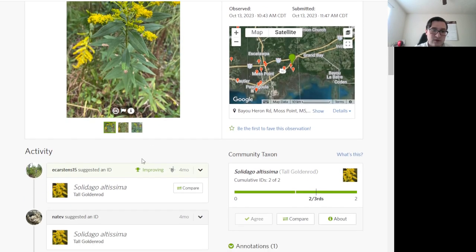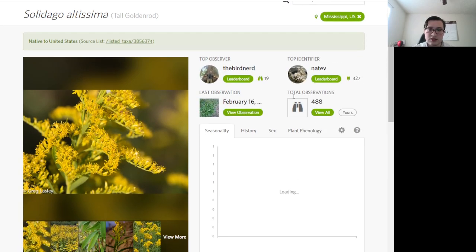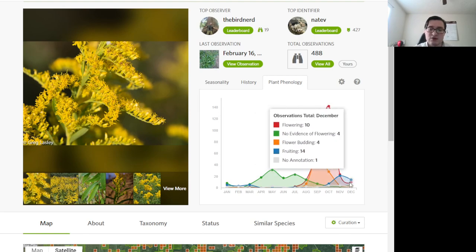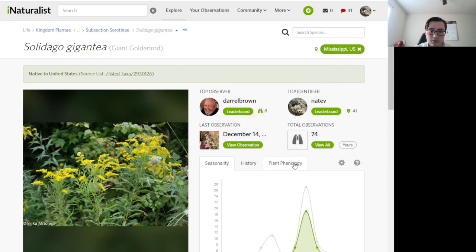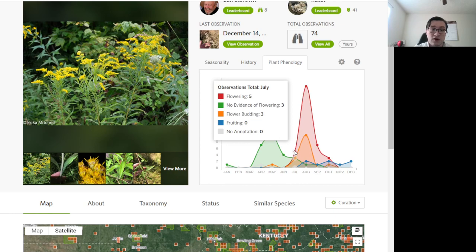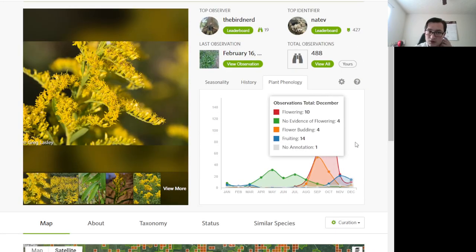There are a couple of other ways to tell them apart. Looking at the species page filtered by Mississippi, we can look at bloom time. Tall goldenrod blooms from August to November, sometimes into December mostly on the coast, peaking in October. Giant goldenrod blooms from July through October, peaking in August. So if you see a goldenrod with three-veined leaves along the stem blooming in July or August, it's probably giant goldenrod as opposed to tall goldenrod.